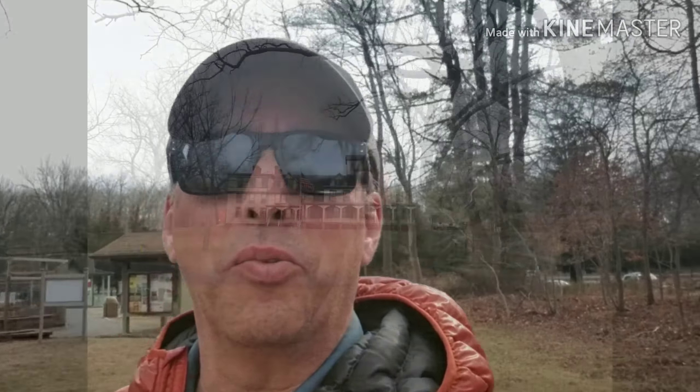Good morning! Today I'm here at the Caleb Smith preserve in Smithtown, New York. You can see the Caleb Smith house behind me. It's a beautiful sunny day, so let's get to walking.